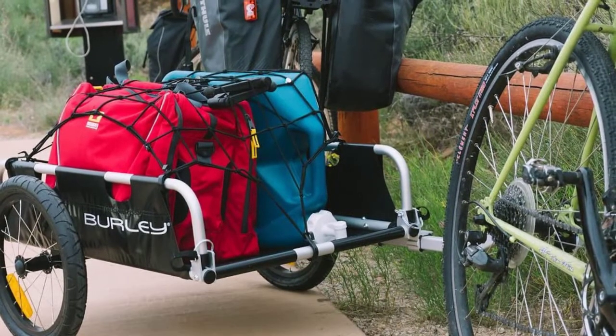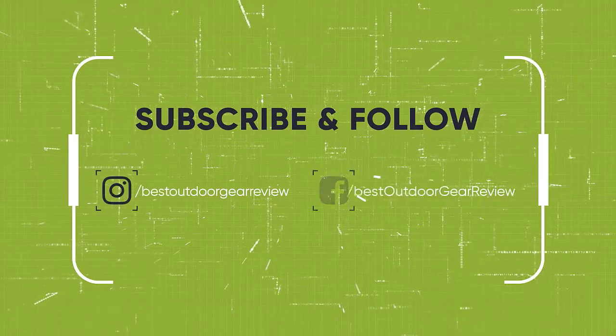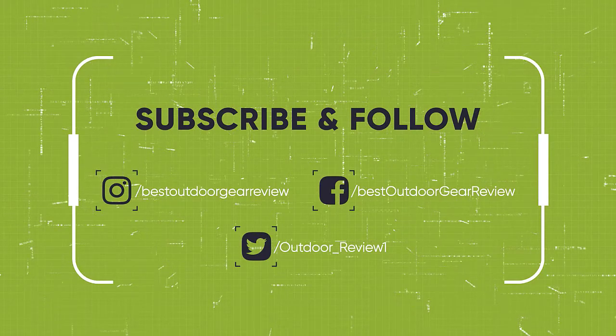We hope you enjoyed. If you did, please leave a like on the video, and if you're new here, hit that subscribe button. Until next time, have a nice day.